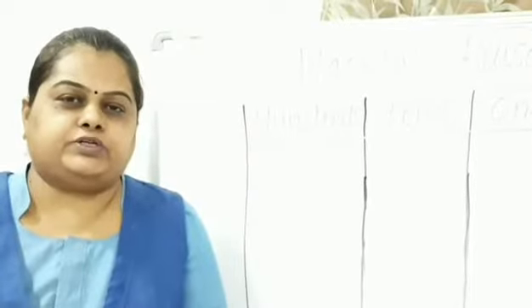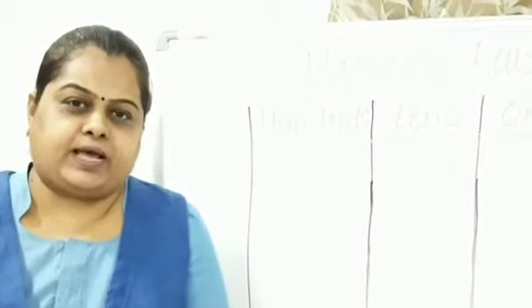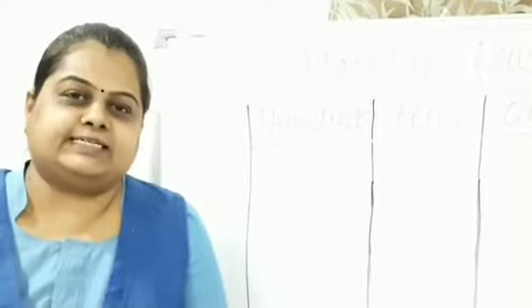Hello kids. Today we are going to learn about place value. We are going to understand numbers up to 50 and their place values with a few examples. So let us start.